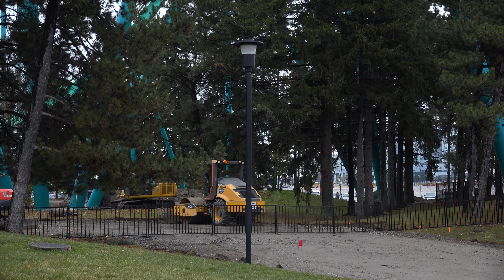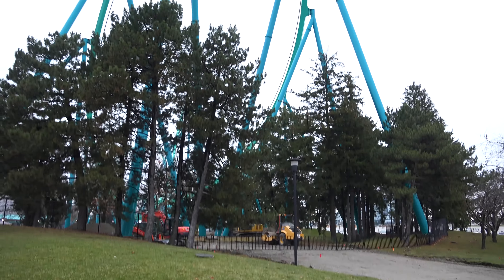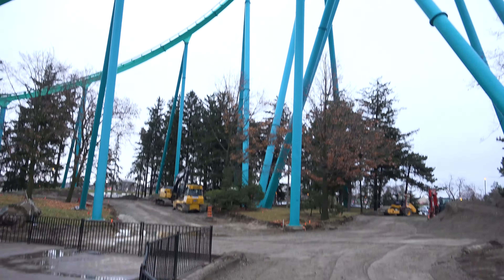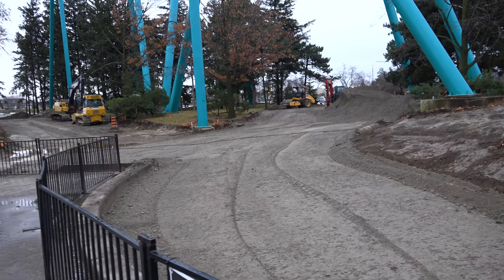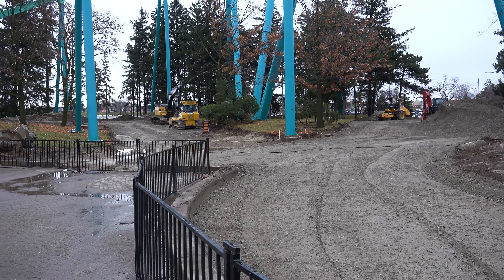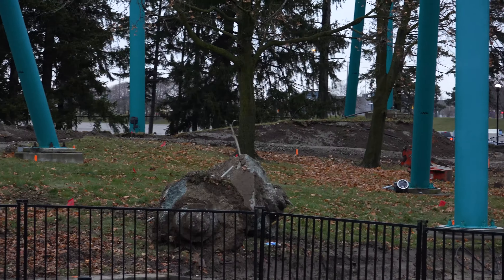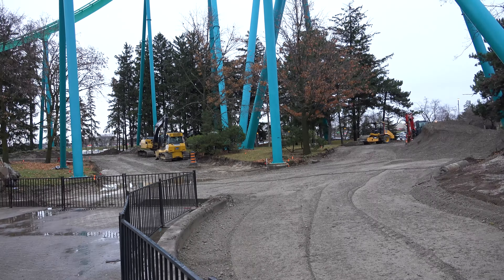Just a quick look from the Leviathan turnaround area. The park has taken out more grass and flattened out this path — it's looking much more like a pathway. They even have a lamppost here. I still can't say for sure that it is going to be a guest pathway, but if it is, I wouldn't be surprised if this opens up before the new year.